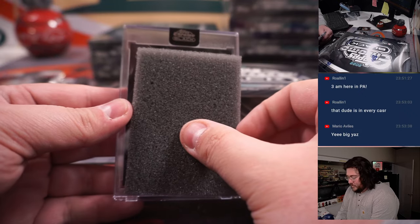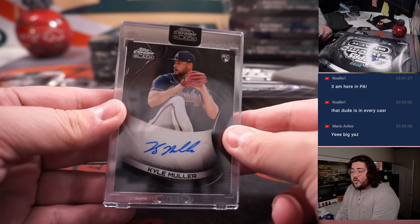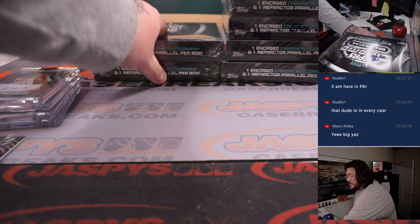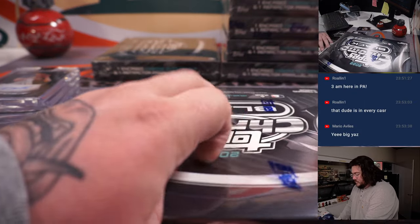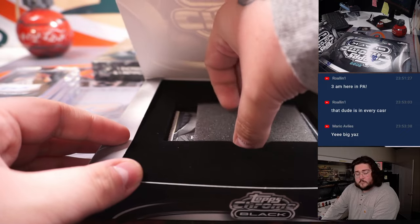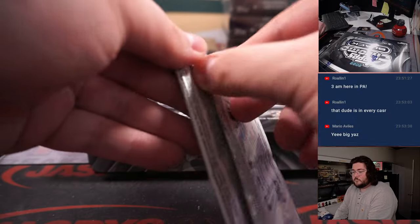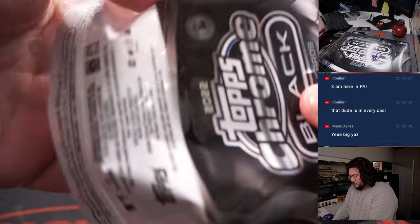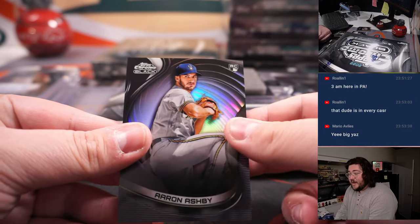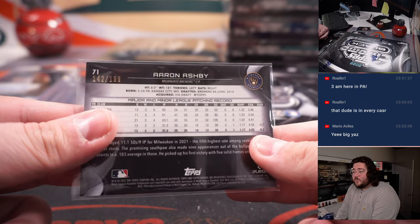Auto number four, another rookie for the Braves — going to be Kyle Muller, Atlanta Braves, going to go to Ed Peay as well. John Benintendi, Cedric Mullins, Aerial National Refractor, rookie for the Brewers going to go to Joe Christian, 142 out of 199.